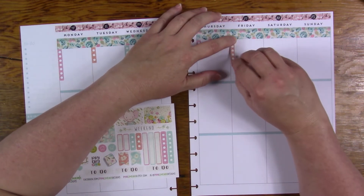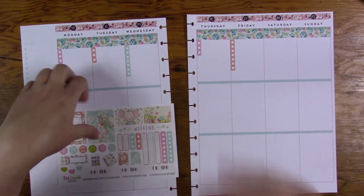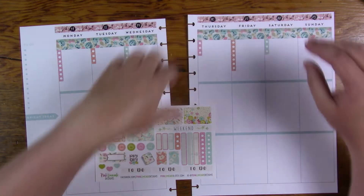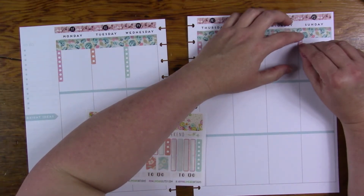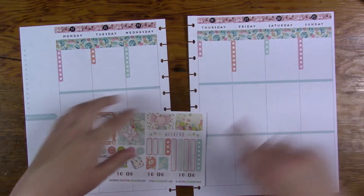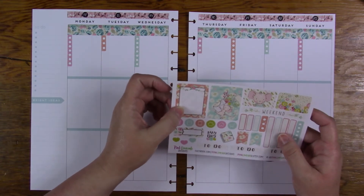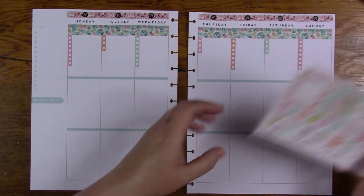I wonder if she did that on purpose. I should have one of these long ones for the sidebar. That did work out the way that the colors went. Two of the boxes you can actually write in, so if I needed to write in those I'll just make sure I put them on one of these days.